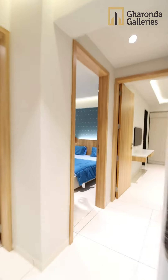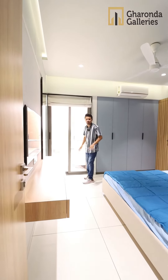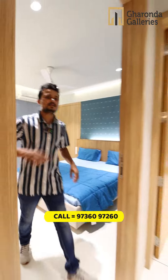The second bedroom comes with an attached standing balcony. You can see the third bedroom as well.